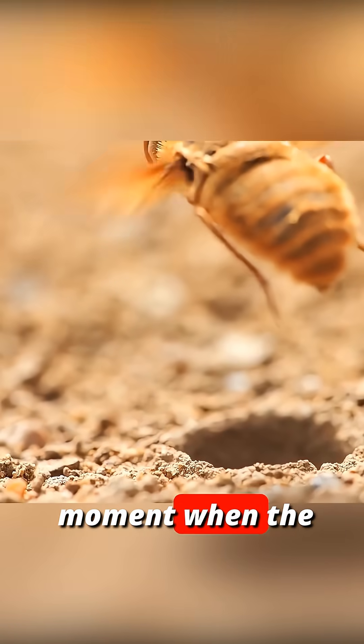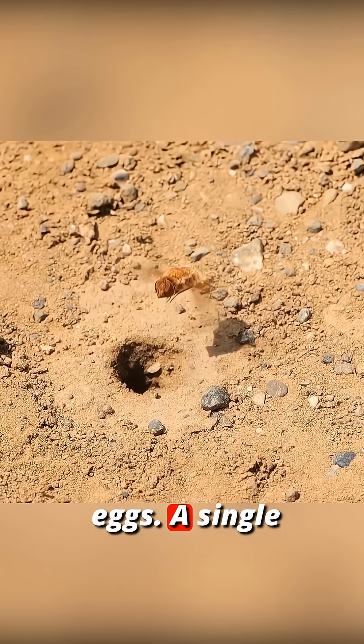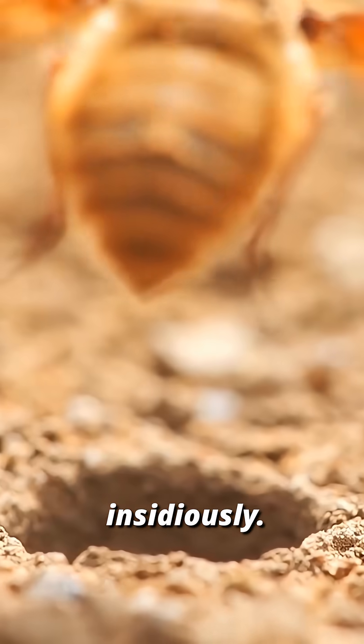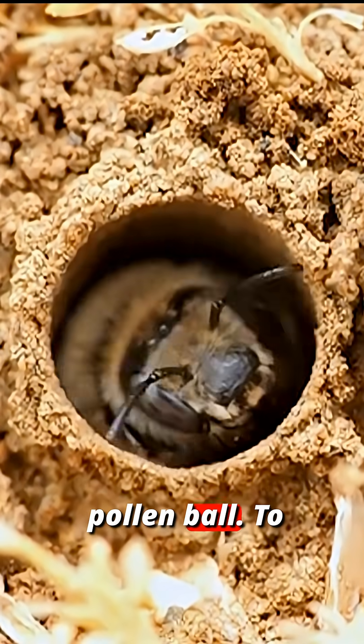Waiting for the moment when the bee leaves her nest, the fly literally bombards it from the air with her eggs. A single female can lay up to 200 eggs per season. The fly larvae hatch and act insidiously. They slowly devour the bee larvae as it helplessly feeds on the pollen ball.